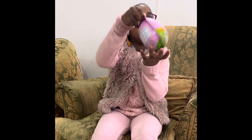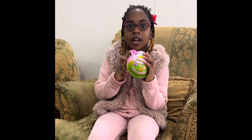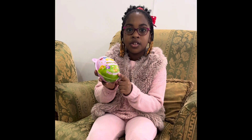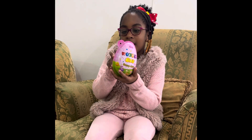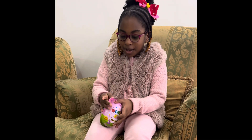Hi guys, I have a surprise for you. Ta-da! It's a Wonder Egg. There's some Yoni snacks and there's toys included. It's a giant one rather than Kinder. Let's open it.